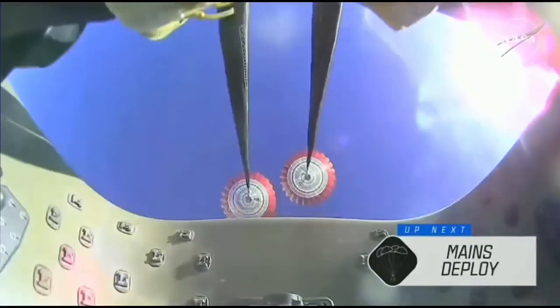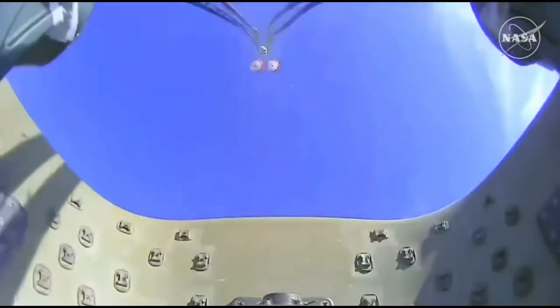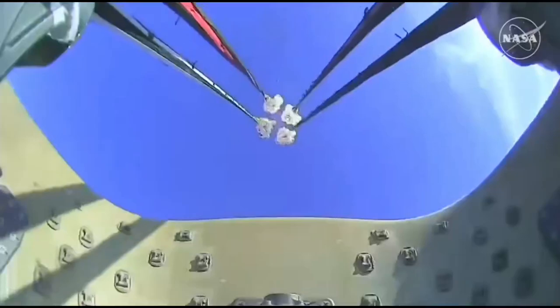As we mentioned, Freedom will be traveling 16 miles per hour when it splashes down off the coast of Tallahassee, Florida, here at 2:57 PM Pacific time this afternoon. And there we go — we have visual on four healthy mains.